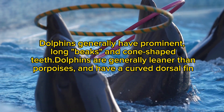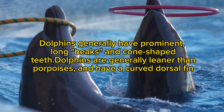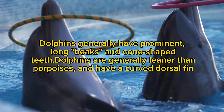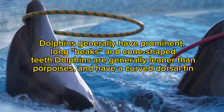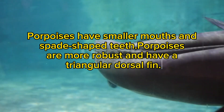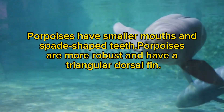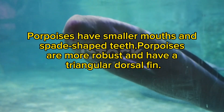Dolphins generally have prominent, long beaks and cone-shaped teeth. Dolphins are generally leaner than porpoises and have a curved dorsal fin. Porpoises have smaller mouths and spade-shaped teeth, and are more robust with a triangular dorsal fin.